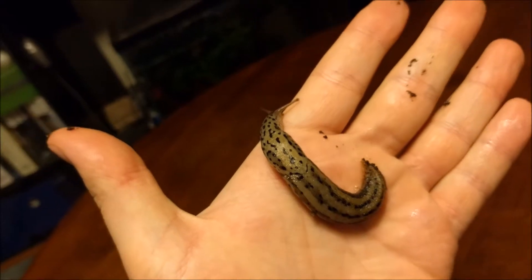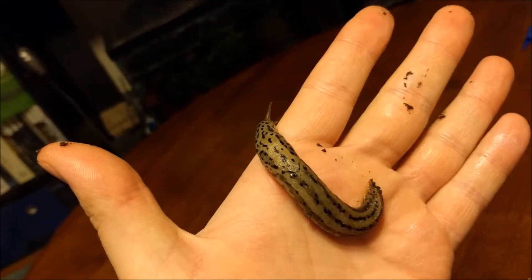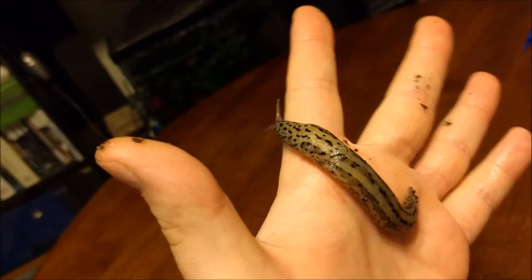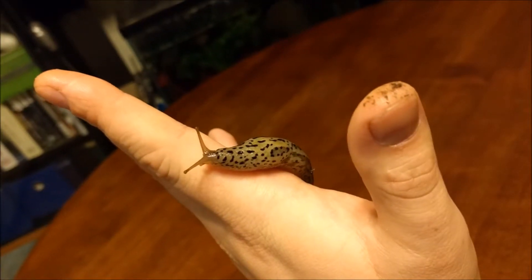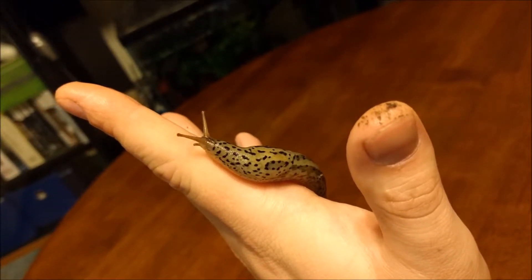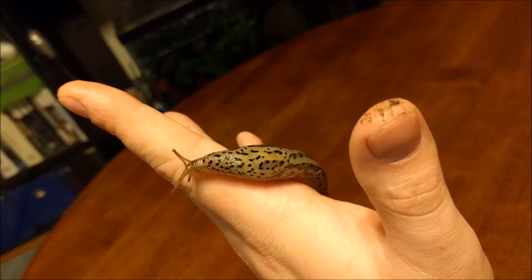Leopard slugs are hermaphroditic, having both male and female sexual organs. They are known for their unique sexual reproduction, where both slugs hang from a thick strand of mucus during copulation. The slugs lay a cluster of large transparent eggs that hatch in about a month. Once hatched, the slugs grow to maturity in about two years, and can live up to three years.